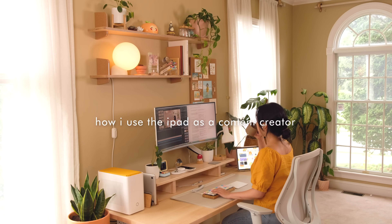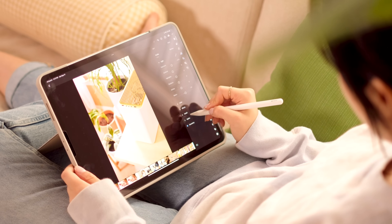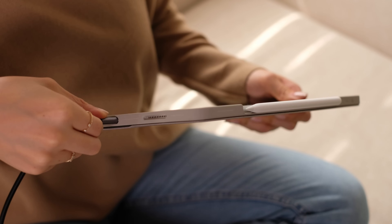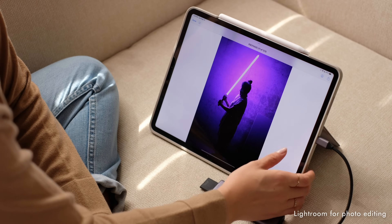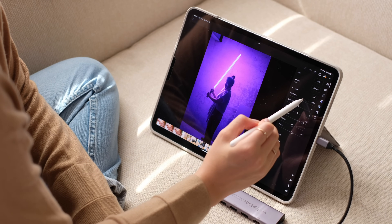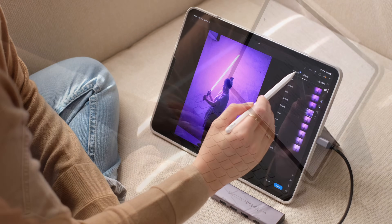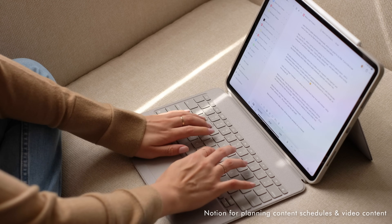Now let's walk through how I use my iPad as a content creator. I mainly use it to edit my photos, do some light planning for videos, and manage my YouTube channel. To edit my photos, I like to use the app Lightroom — it has everything I need to create a warm and cozy feeling in all of my shots. I've created some presets to help me achieve this look more quickly and consistently. For video planning, I do most of my work in Notion.